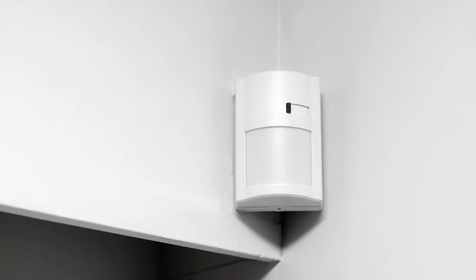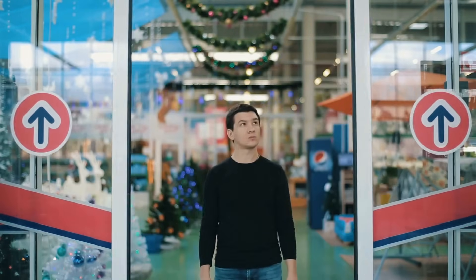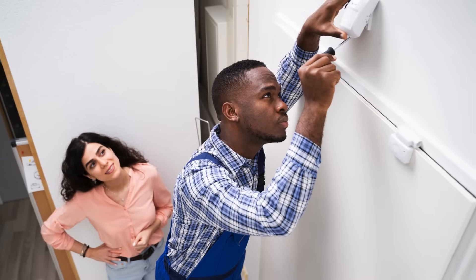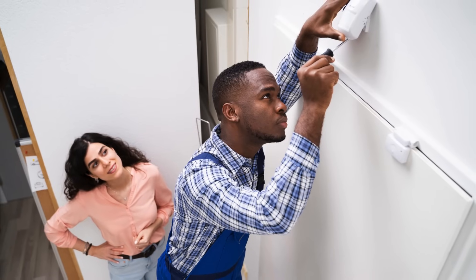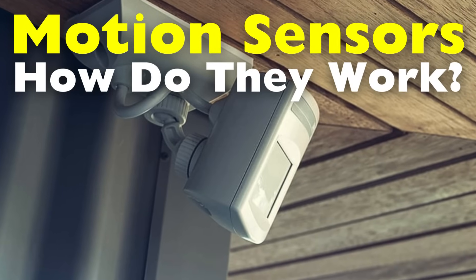Motion sensors are everywhere in our daily lives. From automatic doors that open when you approach to security systems that alert us to unexpected activity, these devices are critical in creating convenience and enhancing safety. But have you ever wondered how these sensors can detect motion so seamlessly?